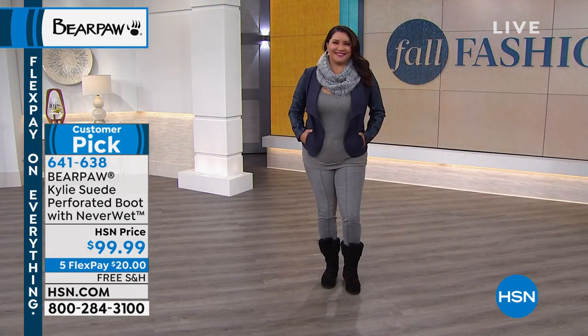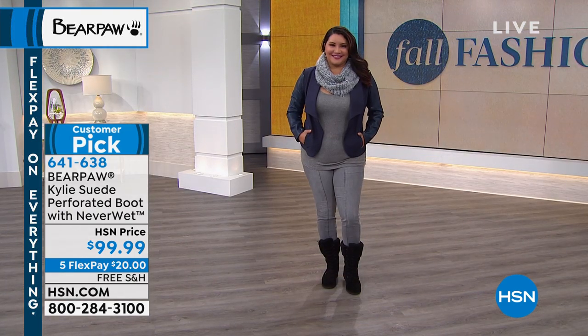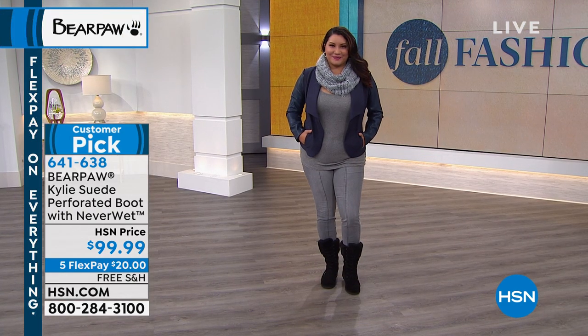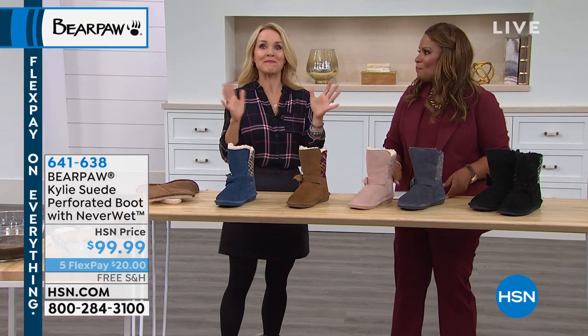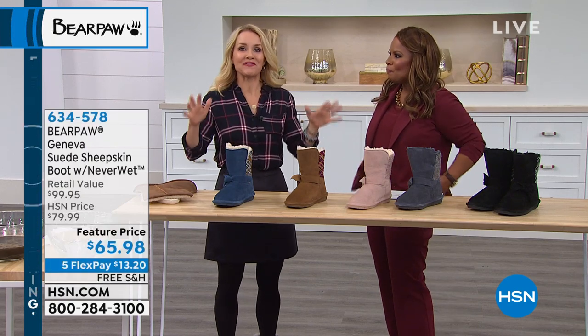We're going to introduce our special guest expert, Tanya Christensen. It's Bear Paw season! It's like everyone has a favorite season. Mine's Bear Paw season. It means plaid, pumpkin spice lattes, comfort and cute.